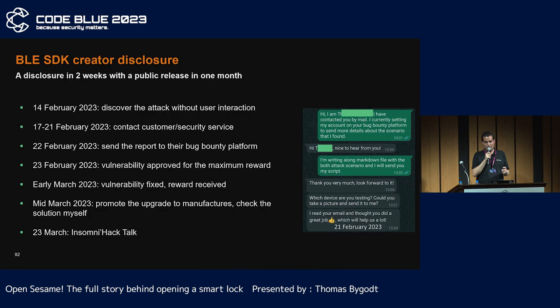I was faced with a major dilemma. We are in February 2023, and I was preparing my talk for Insomniac in March. By dealing with it, I ran the risk of having to delay the entire BLE part of my talk. I decided to give the SDK developers a chance. This time, customer support redirected me to the security team, and then it went very, very fast. They were really nice — I sent my vulnerability, they gave me a reward, and they allowed me to share my work. They could have said no, but they gave me permission — many thanks to them. And the discussions I had with them were really interesting.